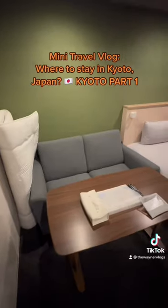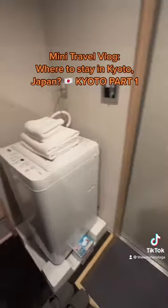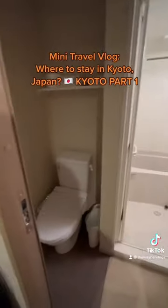This hotel is so perfect for us because it's very spacious for three guests and our big luggages, which is not typical for Japanese hotels. It also has its own mini lounge, kitchen, laundry machine, bathtub, and the super cool Japanese toilet seats, as well as Japanese window shutters where you see the view of the surrounding mountains.